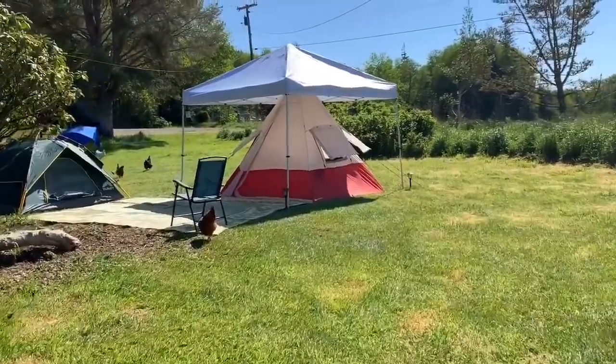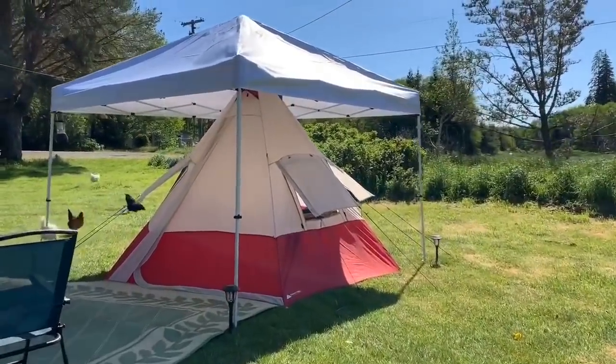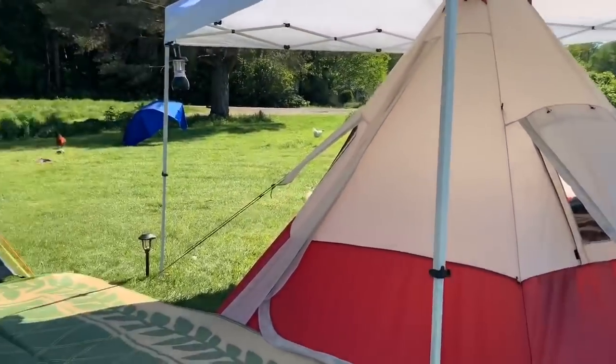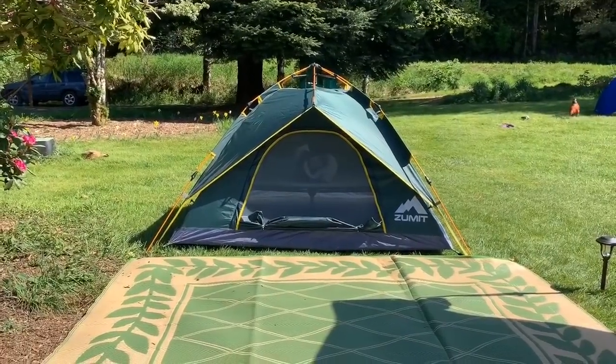This is the tent area. This is the actual tent that is going to be used by one of the participants, and this one we put in extra in case anybody wanted to spend the night out instead of on the bunk beds. It's quite an experience to sleep out here.